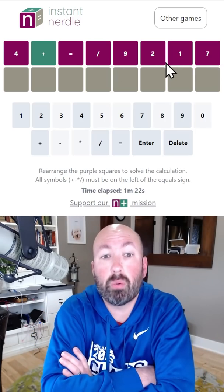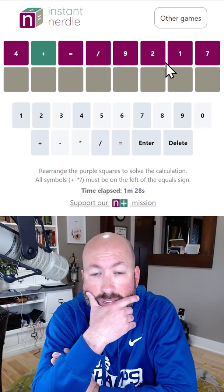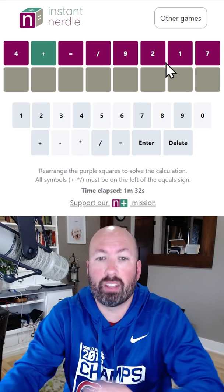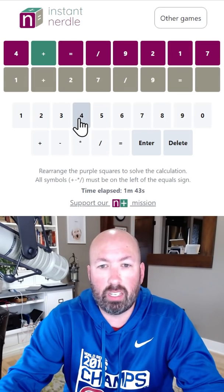14 divided by 7... hmm. But if we do 21 divided by 7, that's 3. 27 divided by 9 is 3 — that's what it is. It's 1 plus 27 divided by 9, which is gonna equal 4.